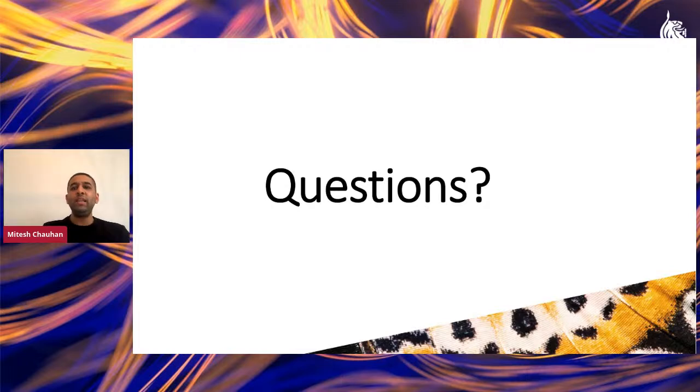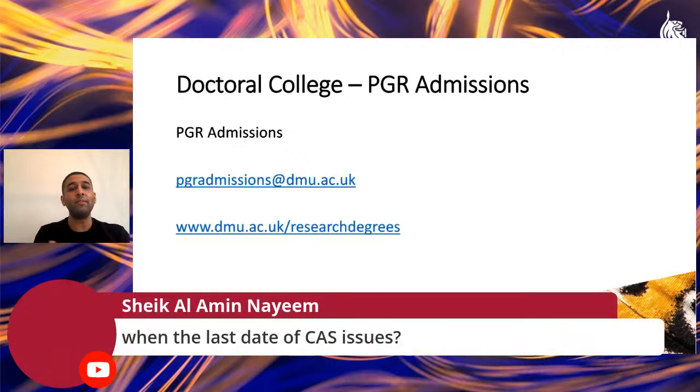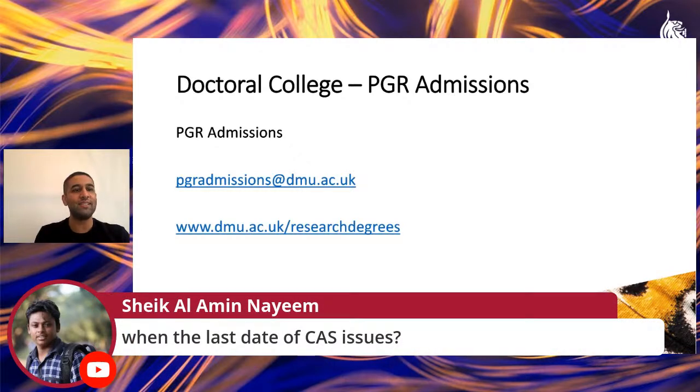It's been great presenting this key information to you. For any questions, you can contact us at pgradmissions@dmu.ac.uk or visit dmu.ac.uk/research-degrees to speak with the admissions team about your admissions, fees, and funding. Thank you all for joining today's session, and I hope you enjoy the rest of the open day.